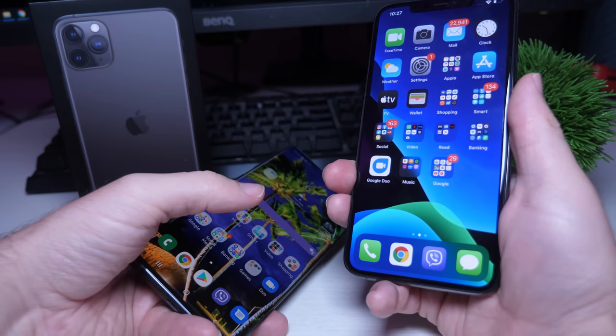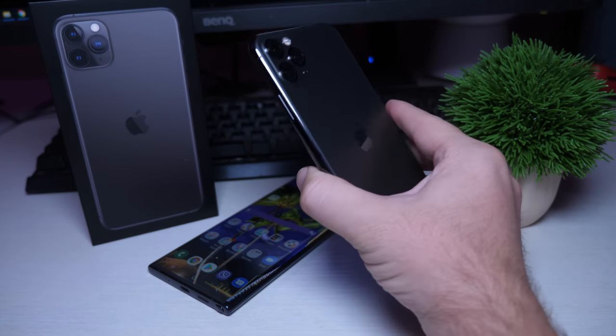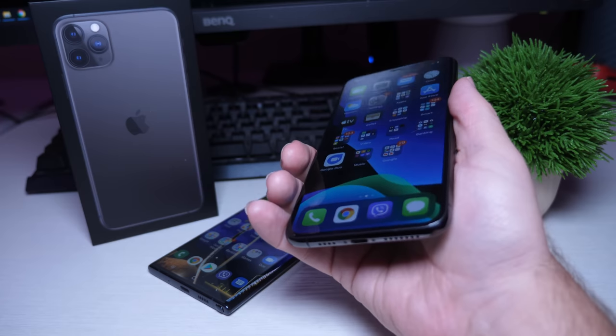Now let's get into the negatives. The first one is — this thing is heavy. My wrist is getting a little tired holding it right now. Using it in bed at night, it's going to get heavy. You might want to use a phone loop or something to hold it a little bit easier. I don't know why it's so much heavier than a Galaxy phone, but it really is.